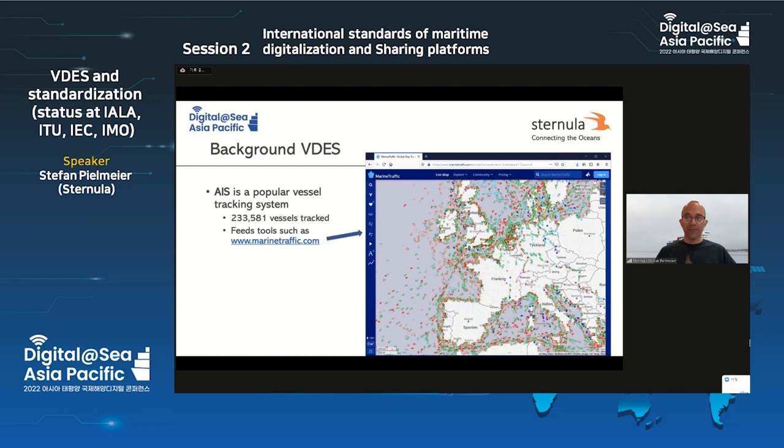Very shortly, the background of VDES. I'm not sure if everybody is aware of that technology. We are not in harmonization of data formats right now — we are into the transport of these digitalized data formats. So how do we get an S-100 document from shore to ship and back, or between ships? VDES is one possible solution for that.